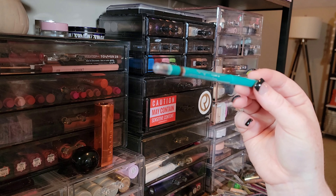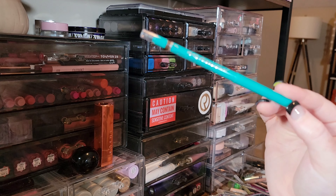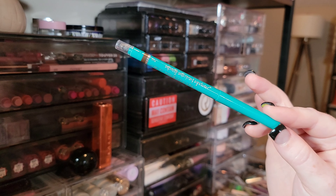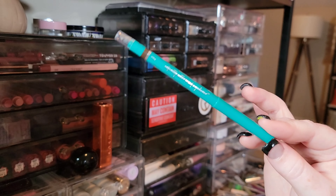Keeping my Thrive Infinite Waterproof Eyeliner in the shade Ella. I do a lot of work with Thrive, so it's nice to have a full face of their stuff, and this is a creamy long-lasting liner.